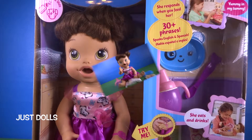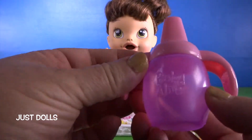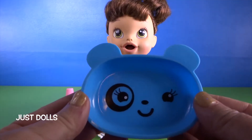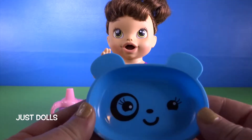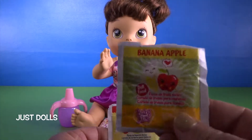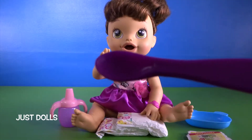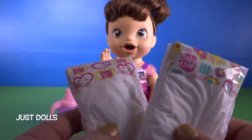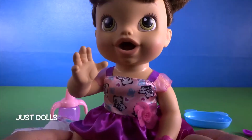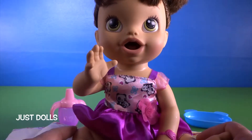Okay, we have her out of the box. Let's see what she comes with. We have a sippy cup — we'll fill that up with water in just a second. We've got her little dish that looks like a kitty or a panda bear — I think it's supposed to be a panda bear. She has baby food: banana, apple, and green veggies, and her cute little spoon to feed her with. She comes with two Baby Alive diapers. She has a really cute little dress on, but I noticed she doesn't have a diaper on, so we'll go ahead and put her diaper on before we feed her.